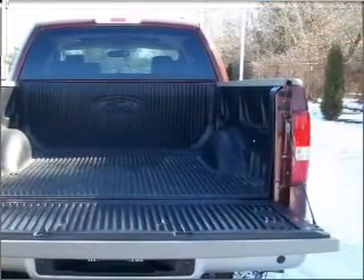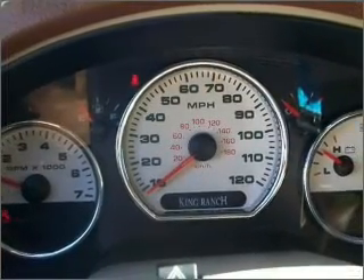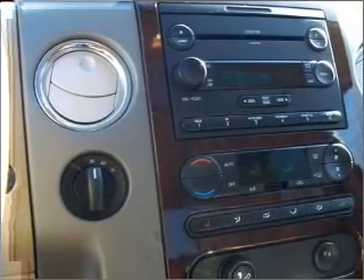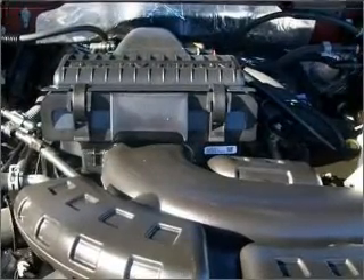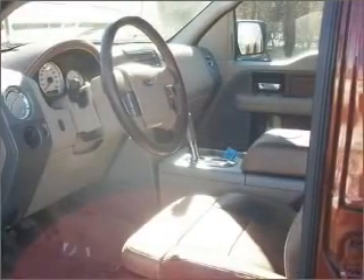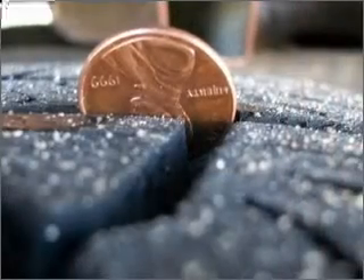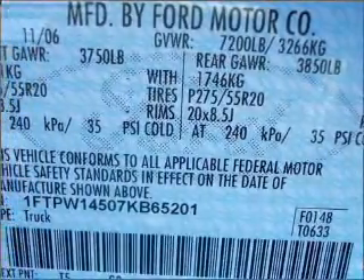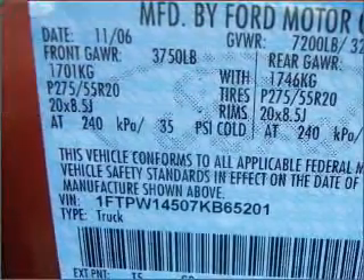We would love to talk to you more about this F-150. Please contact us for more information via our website and email address.